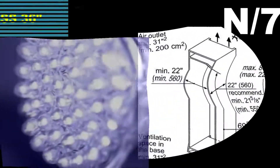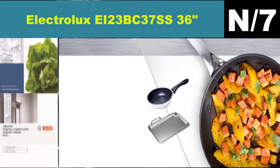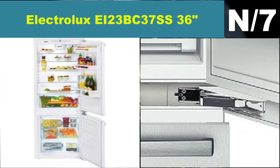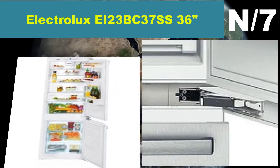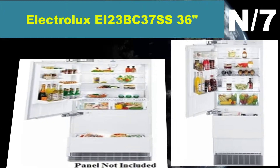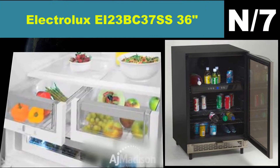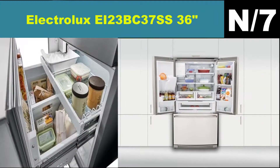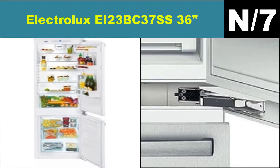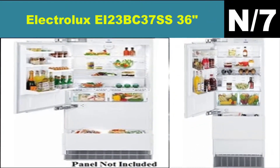List number seven: Electrolux EI23BC37SS 36-inch refrigerator. The 36-inch counter-depth French door refrigerator from Electrolux will be the best addition to your kitchen. The PureAdvantage filtration system will ensure your water is crisp and clean. The self-closing doors remove any worries of accidentally leaving your refrigerator open. The crisper drawers keep fruits and vegetables fresh for a longer period. Available at Appliances Connection.